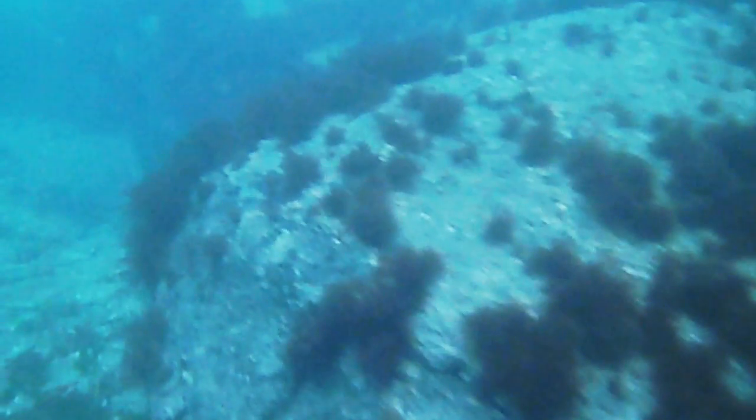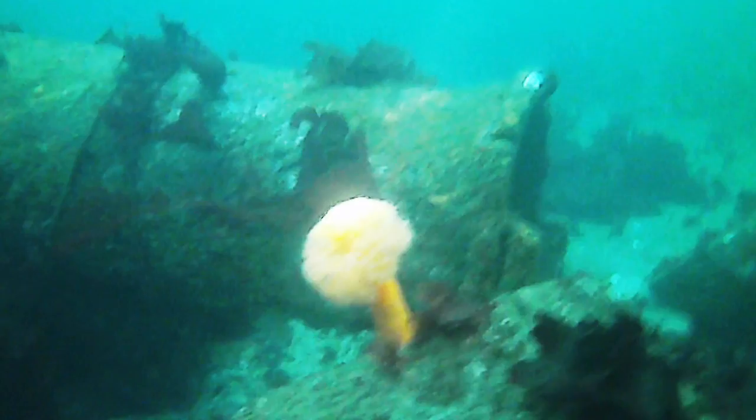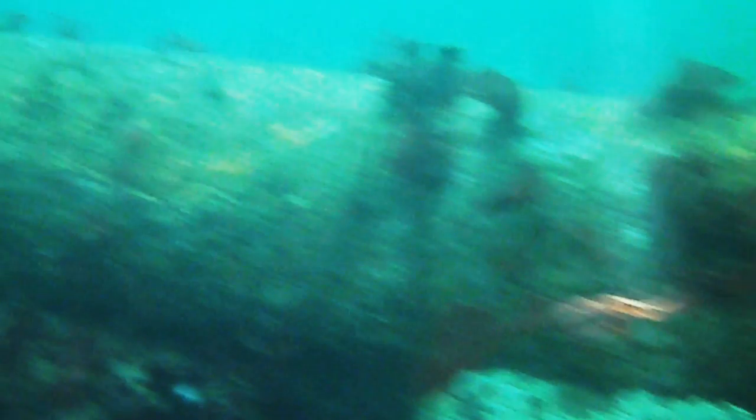Even in less than 10 feet of water there is life to be found, like this anemone. Past the low tide line, the diversity of animals increases. One of the most prominent is the giant plumose anemone. They can be found individually or in dense colonies.